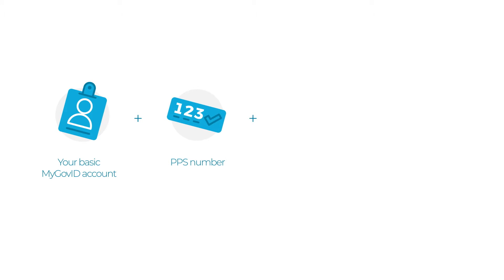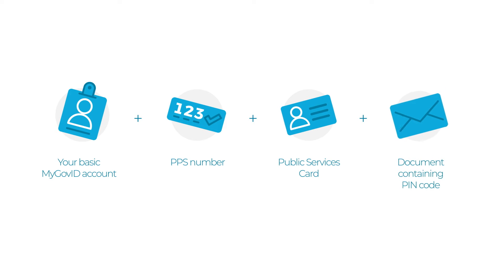To verify your MyGovID account you will need a basic MyGovID account, your PPS number, a public services card, and the document you received containing your PIN code. If you need any more information or do not have all of these, please refer to the MyGovID FAQ pages.